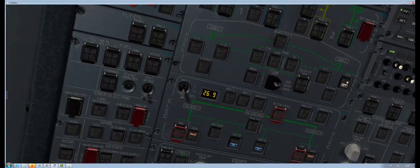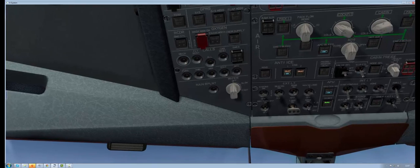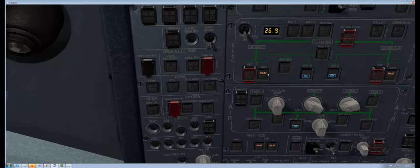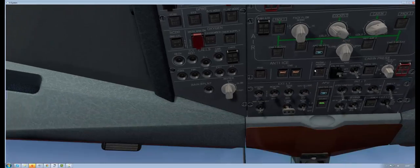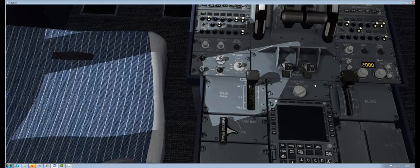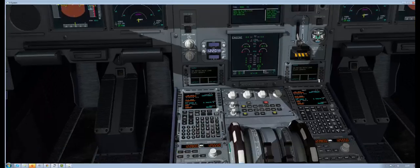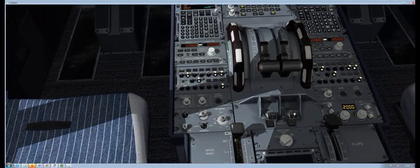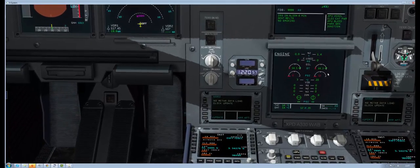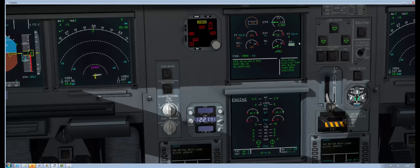Turn on the fuel — that's good. We don't really need the anti-ice on because it's quite warm. Leave those generator lights on. Come down here, turn ignition start to the right, engine start ignition to the right, and lift the lever — starting engine two.